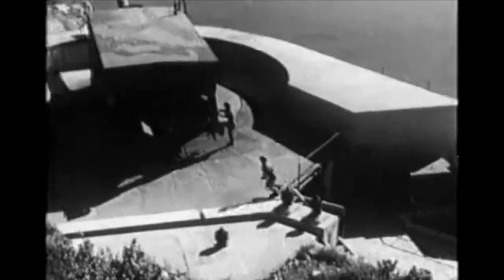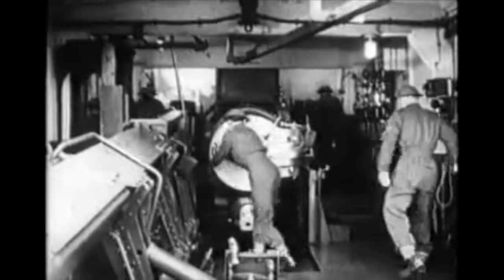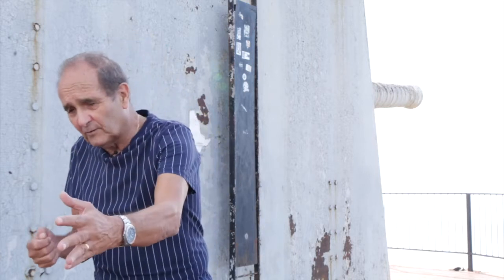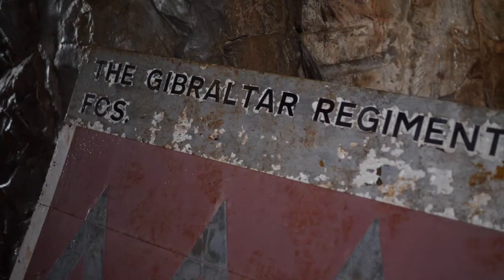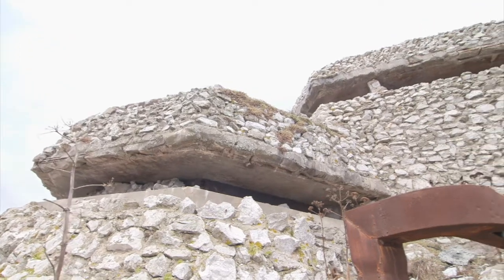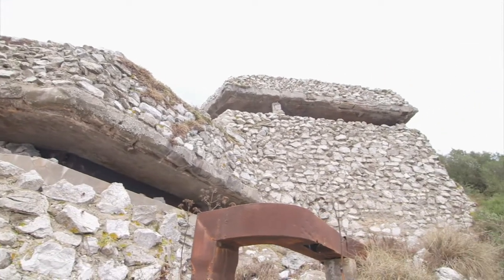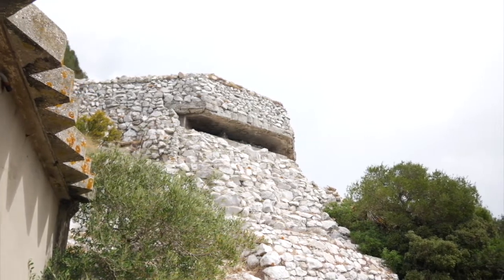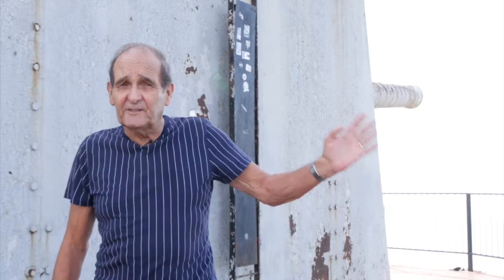These guns had two means by which they were aimed and fired. One being telescope laying — you look through the telescope, move the gun, point it onto the target, fire, then observe the fall of shot. The other means is indirect laying, where the fire control system came into play when you had no option but to fire indirectly — if there was mist or you couldn't see the target, they would predict the information relevant to the gun to fire at the target.